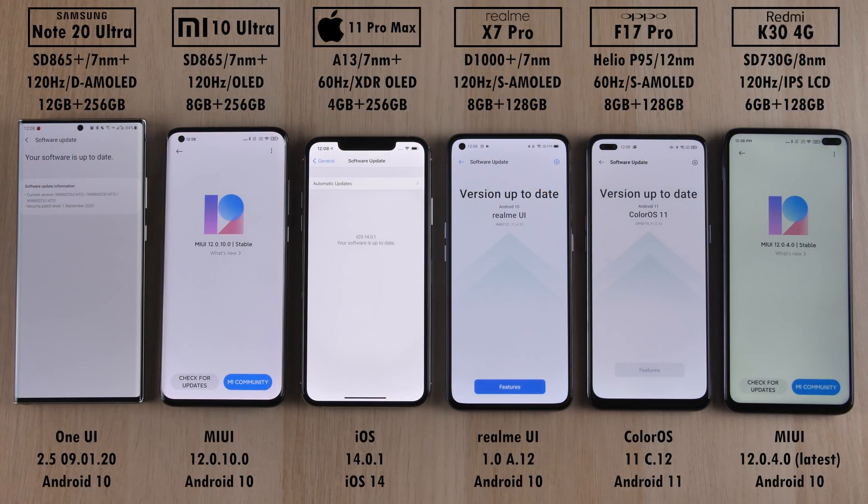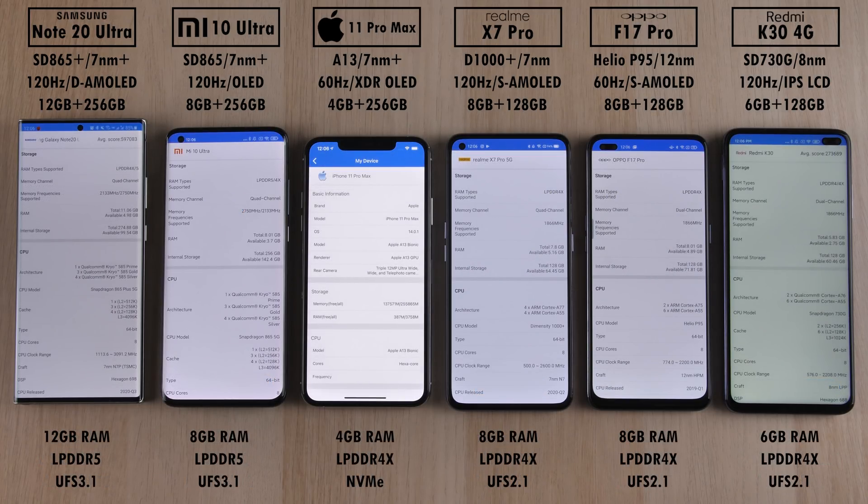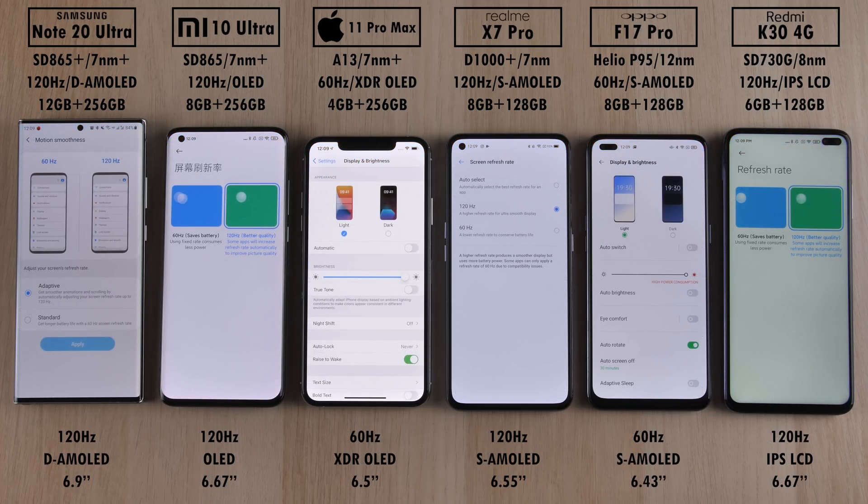They've all been updated to their latest available software — iOS 14 on the iPhone, Android 11 on the Oppo, and the rest are paired with Android 10. We have six different smartphones each with six different chipsets: the best being the Samsung with the Snapdragon 865 Plus, then the Mi 10 Ultra with a Snapdragon 865, the iPhone with an A13 Bionic, the Realme with a Dimensity 1000 Plus, the Oppo F17 Pro with a Helio P95 by MediaTek, and the Redmi with the Snapdragon 730G. Most devices have a 120Hz refresh rate panel except the iPhone and Oppo at 60Hz. They all have AMOLED panels except for the OLED on the Xiaomi and iPhone, and the IPS LCD on the Redmi.